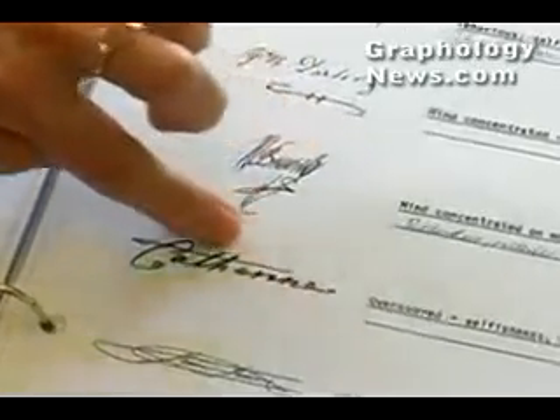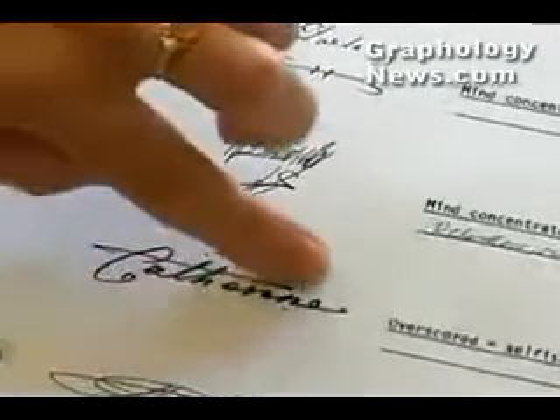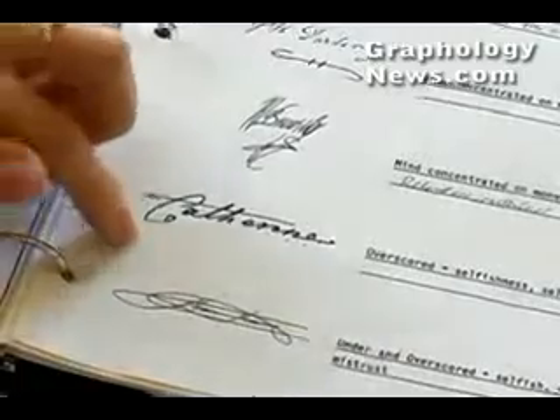This one doesn't have an underscore, but what it has is a very long, dynamic T-bar — I should say, crossing over here — which goes over almost the whole of the name. And this one is very interesting.